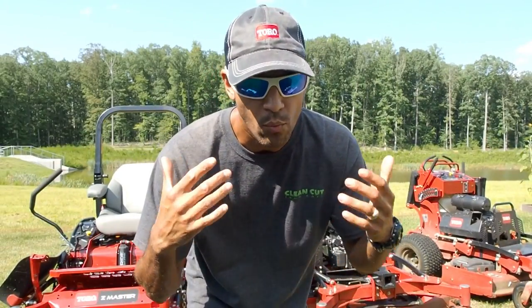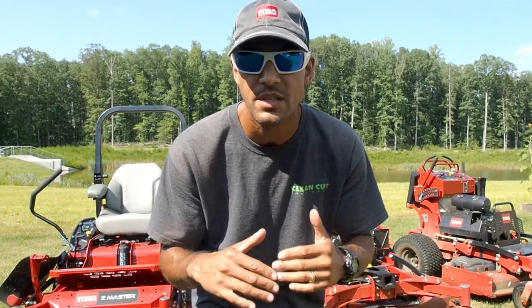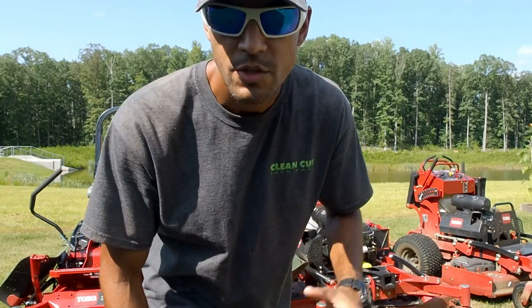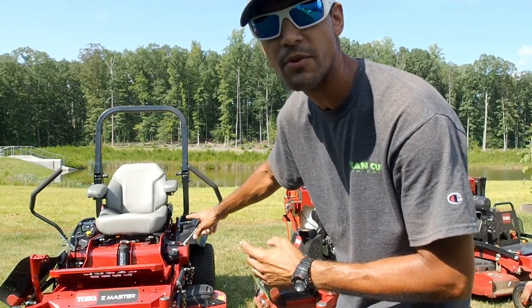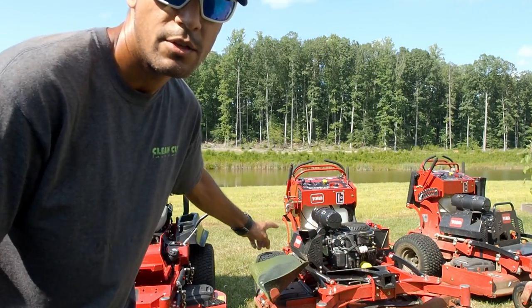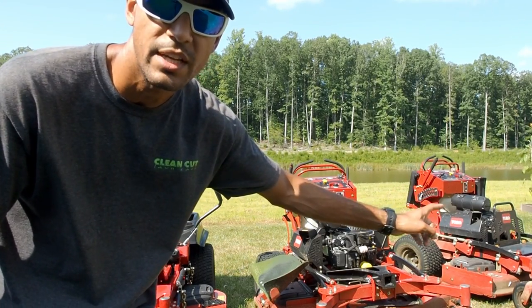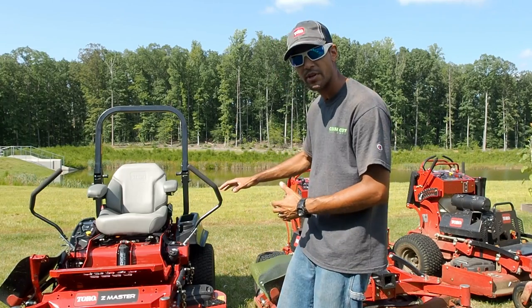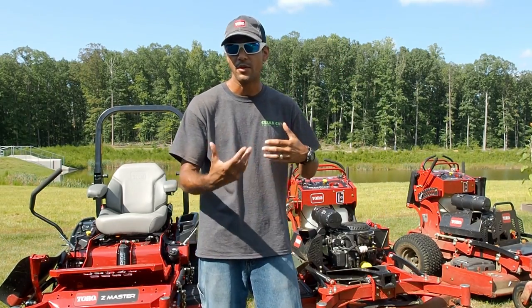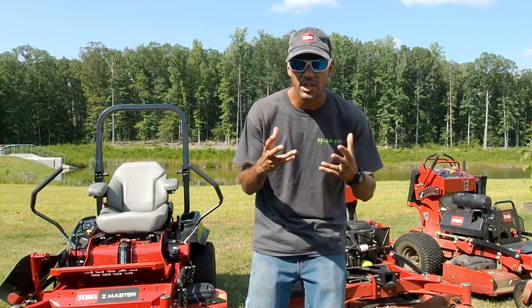If you're looking for the right mower for your company or personal preference, deck size is a big factor because not every brand sells every deck size and not every deck size fits on every property. Behind me I've got three different deck sizes: the Toro MyRide 52-inch, the Toro Grandstand Multi-Force 60-inch, and the 48-inch Toro Grandstand which also has a mulch kit installed. Some companies might have all three in their fleet and swap them out depending on what they need.